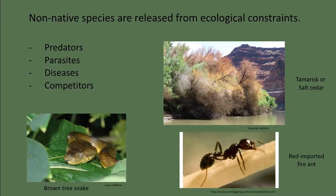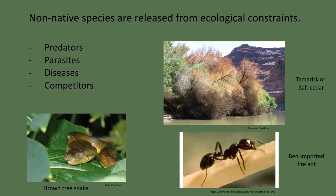So why is it that some non-native weedy species remain benign while others become invasive? The advantage that introduced species have over native species is the absence in their new home of their native predators, parasites, diseases, and competitors. Predators, parasites, and disease play an important role in maintaining ecological balance. Released from these population controls, non-native plants and animals gain an advantage over native species and can out-compete them for essential resources.